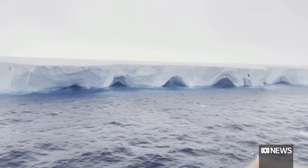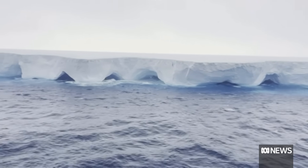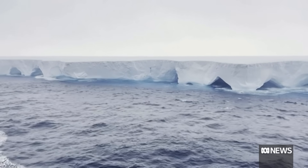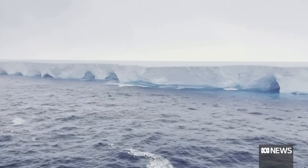Those sea caves are found everywhere where there's an interaction between the waves and the icebergs. So this is mostly all going on under the water, right? Because it's now in warmer ocean waters — is that what's helping to melt it, along with the waves pounding into the side?